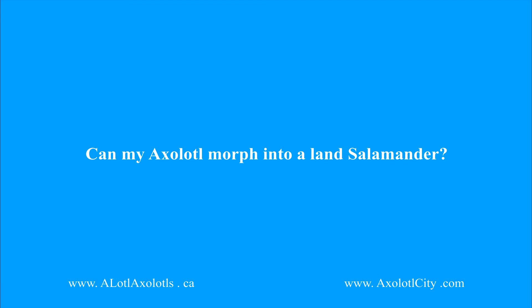Question number fourteen: can my axolotl morph into a land salamander? This is a very rare scenario called metamorphosis. This occurs in nature to allow the axolotl to escape unbearable water conditions. This is very rare and most times results in death, as it is too much for the axolotl to endure. When keeping an axolotl in an aquarium, set up your tank as fully aquatic.